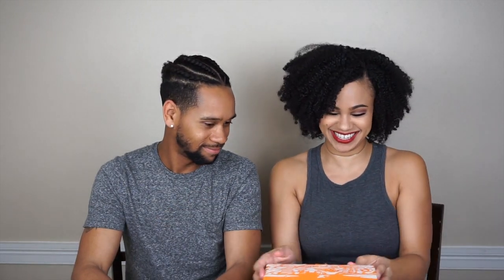Y'all know who this is, right? This is Devin. He's been in a few of my videos - not just some random guy I found off the street. He said he would definitely do this unboxing with me because I didn't have anybody to unbox this with. Alright, so let's get to it.